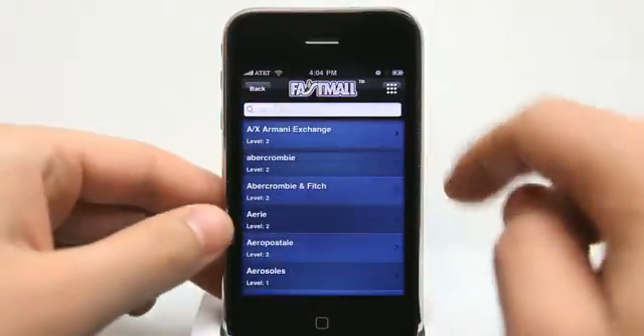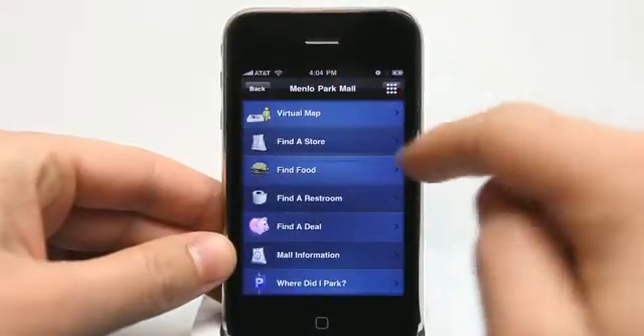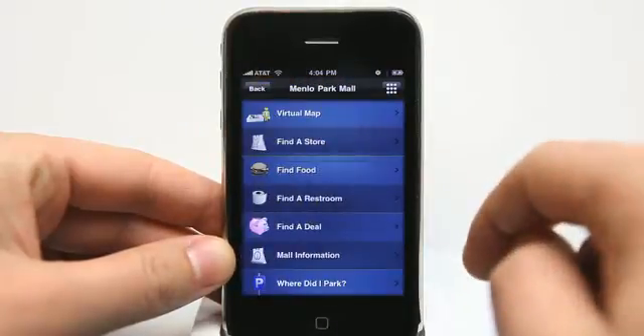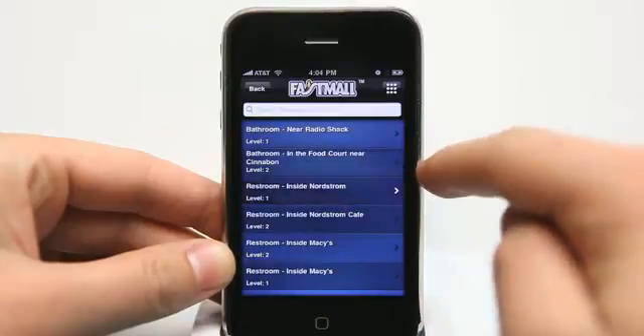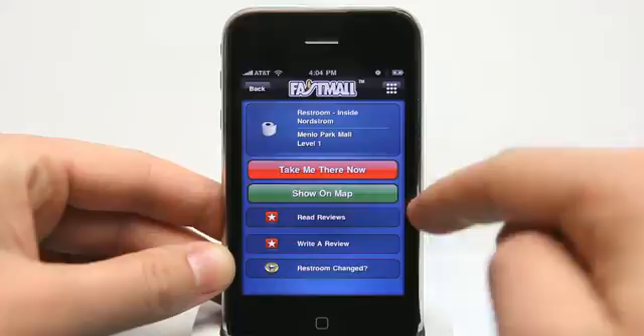You can simply find a store by using the store finder and searching by name. 'Find food' shows me all the different restaurants within that mall. 'Find restrooms' shows me more information about where that restroom is.